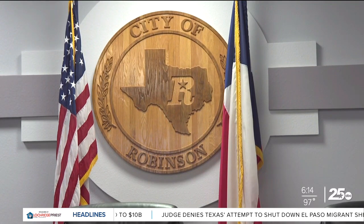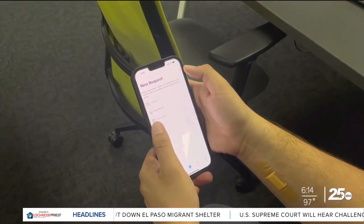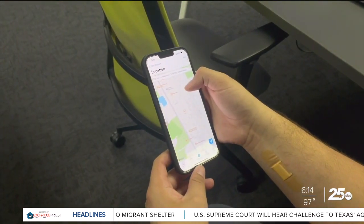Neighbors in Robinson can now take a hands-on approach to reporting issues around the city. The C-Click Fix app helps neighbors report non-emergency issues and keep up with it being fixed.